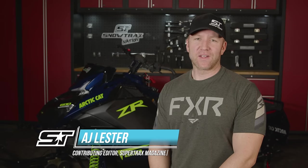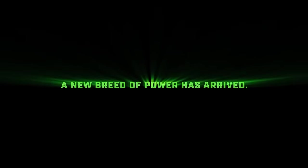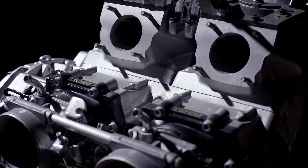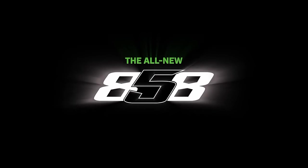It's not a shock to anyone in the snowmobile world that 2025 was going to be a huge year for Arctic Cat. The anticipation for their 858 motor has been massive. So go ahead and sit back, tear open your plaid button up, reveal that team green t-shirt — because the 858 is here and I'm going to tell you all the variations you can get it in for the 2025 model year.